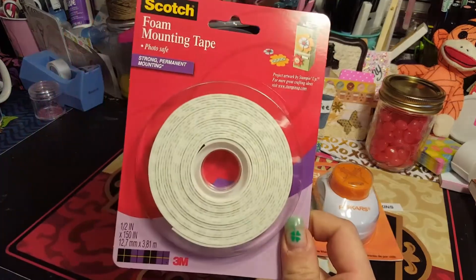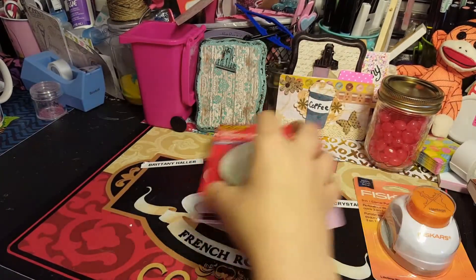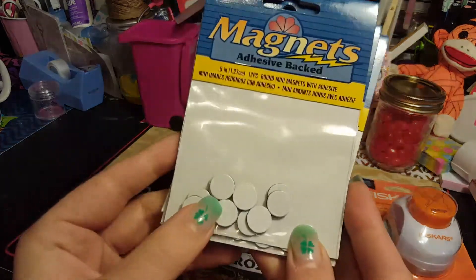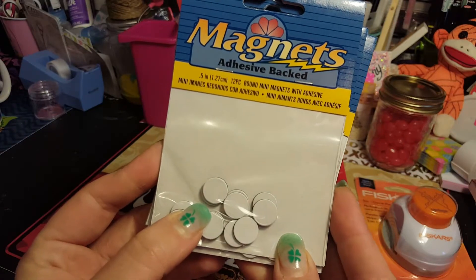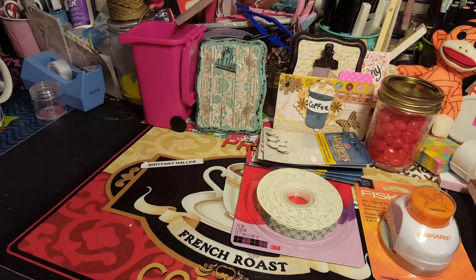I got some more mounting tape - I use this a lot to make my 3D embellishments. I had picked up a few packs of these tiny magnets because I am going to start making journals, so hopefully these ones will work. We will see - I picked up a few packs of those.